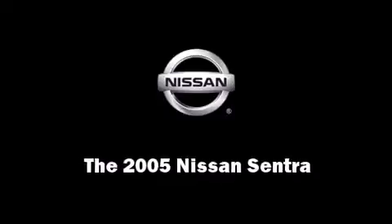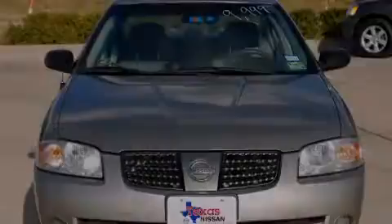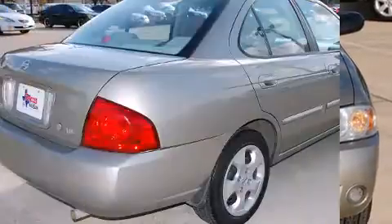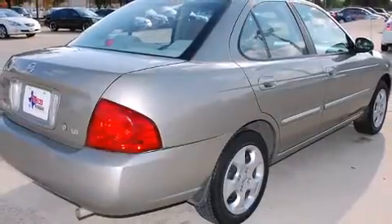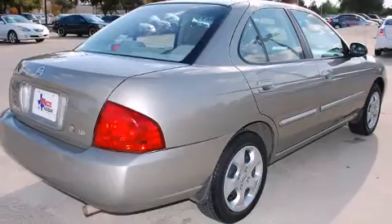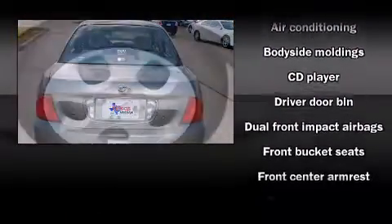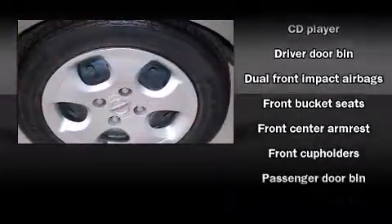Outstanding design defines the 2005 Nissan Sentra. This four-door, five-passenger sedan still has fewer than 70,000 miles. It features a front-wheel drive platform, an automatic transmission, and a 1.8-liter four-cylinder engine.